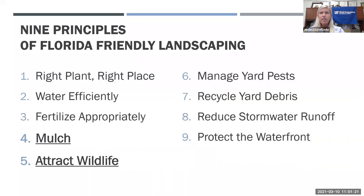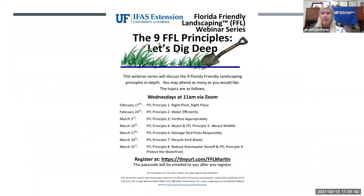These are the nine principles we are covering during this webinar series. The first three weeks we covered right plant, right place, water efficiently, and fertilize appropriately. Today we are going to cover four and five, which is mulch and attract wildlife. Next week we're going to talk about managing yard pests. The schedule is every Wednesday at 11am.